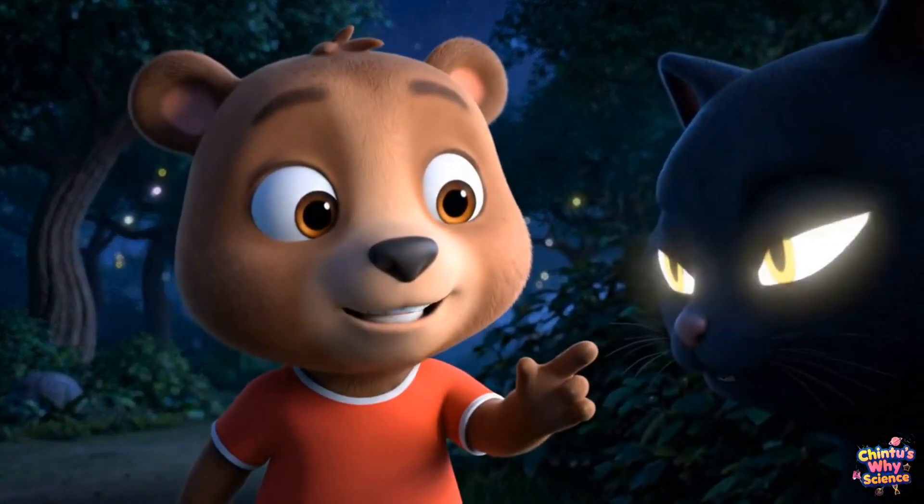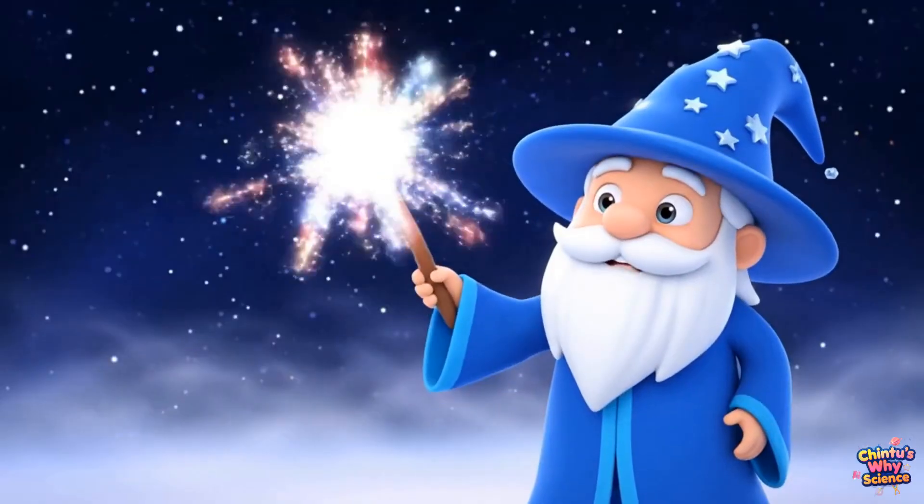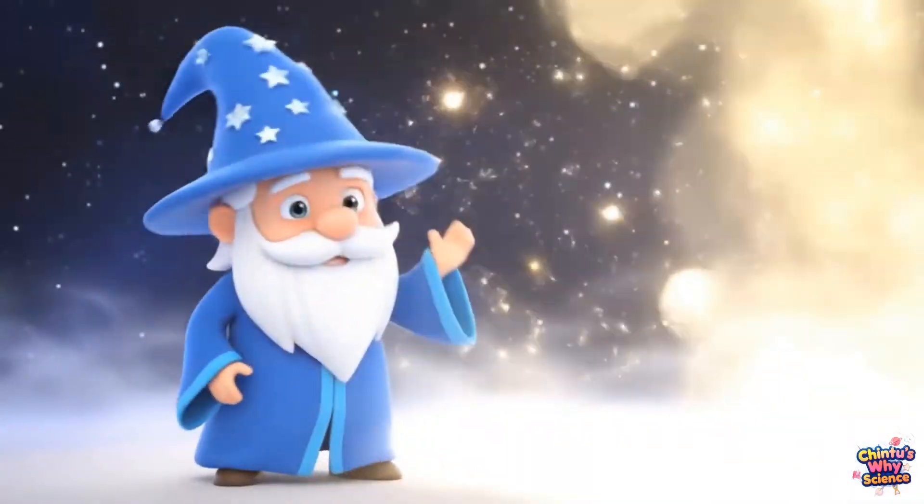That cat's eyes are shining in the dark. Is it magic or science? It's not magic. Cats' eyes glow because of something special inside them.